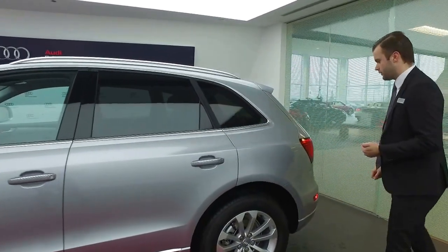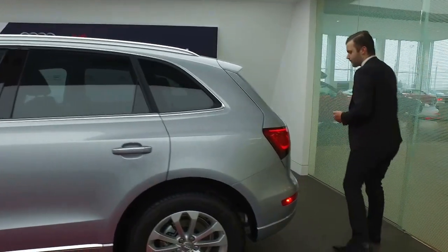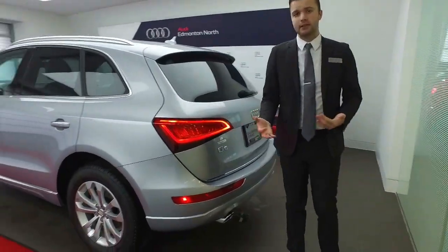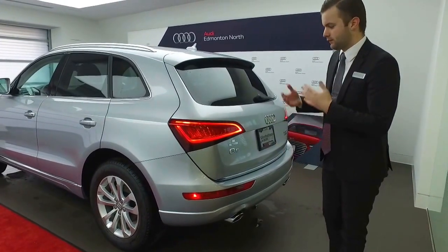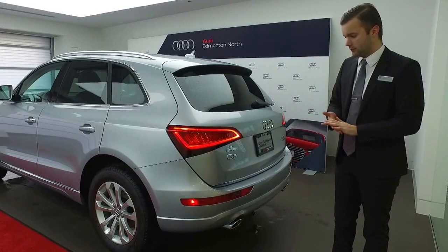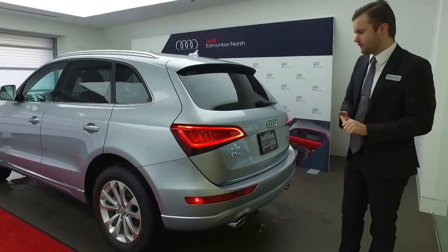You do have remote keyless entry on all four door handles as well, and privacy glass for the rear of the vehicle. On the back of the vehicle, we'll see LED taillights. The benefit to LED taillights, similar to the front headlights, is they're very bright and cost-effective — you don't have to replace any bulbs, and they can be seen from a long distance away, so they're very safe as well.